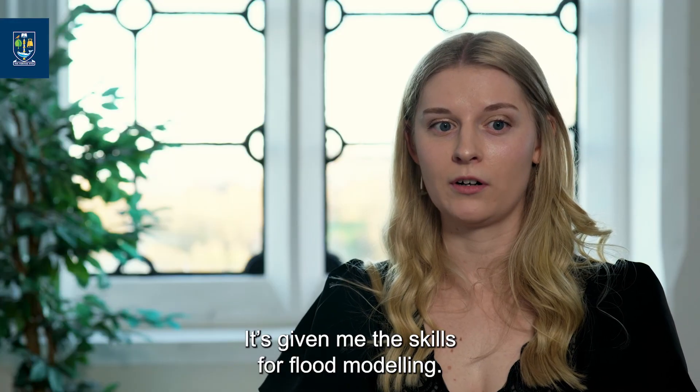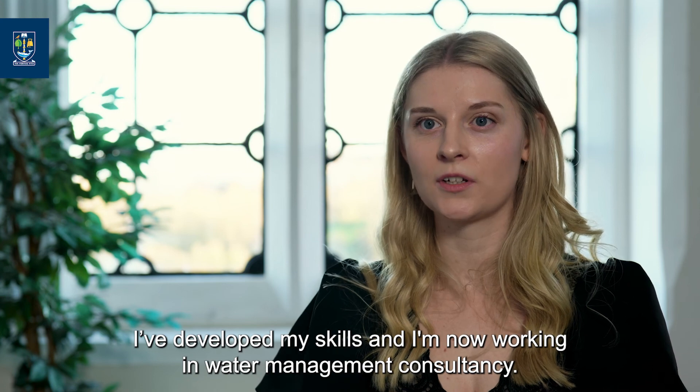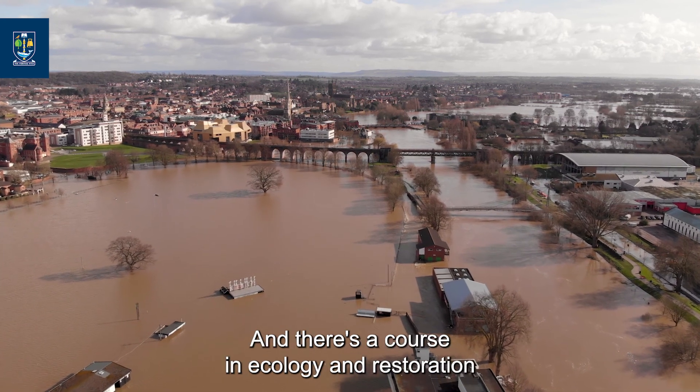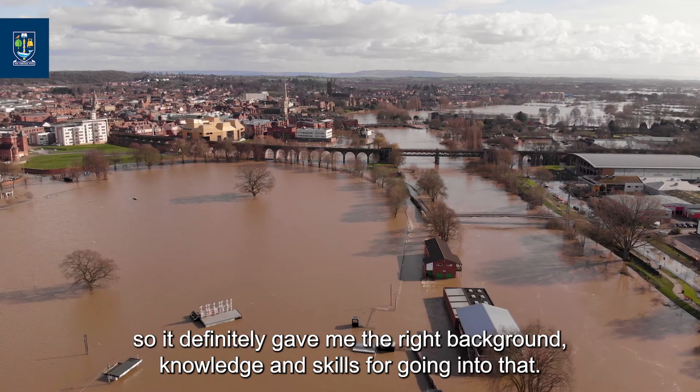It's given me the skills for flood modeling, and I'm now working in water management consultancy. We do flood modeling, a lot of flood studies, and some river restoration work as well. There was a course on ecology and restoration, so it definitely gave me the right background knowledge and skills for going into that.